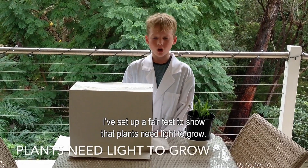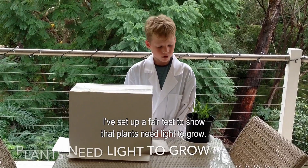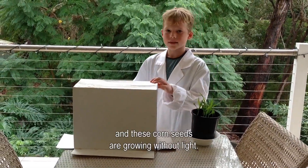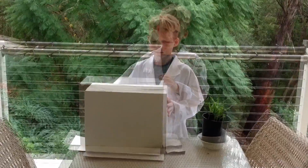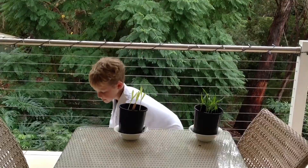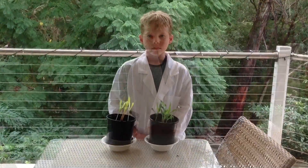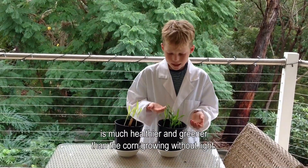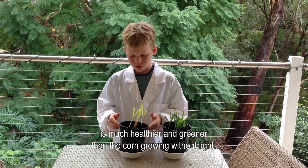I've set up a fair test to show that plants need light to grow. These corn seeds are grown with light, and these corn seeds are grown without light. You can clearly see that the corn grown with light is much healthier and greener than the corn grown without light.